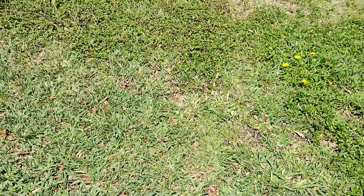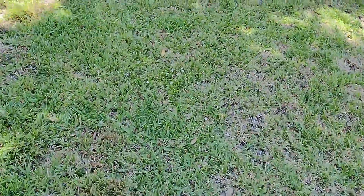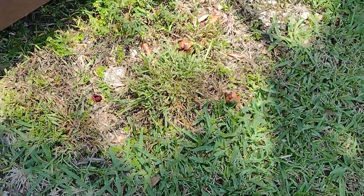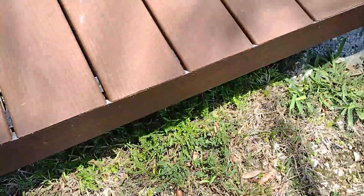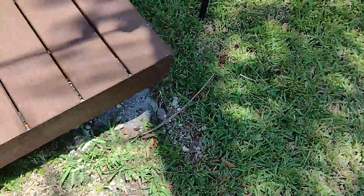Florida says nope — 10 feet from a body of water, you're not allowed to spray. So that weed is always going to be there. I'm always going to be battling it creeping up, and I can basically treat right up to the line. But as you can see, there is some weed there, there's a grass weed growing there, and there's nothing we can do about it. You're gonna have to hand-pull it.